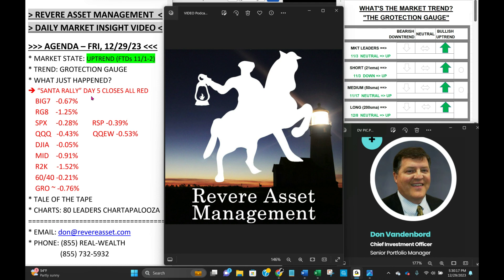So what happened today? First four days of the Santa rally all closed positive in the S&P 500. Today, the Grinch kind of tried to show up and steal day five, but bounced well off the bottom by the end of the day, despite the red finish. Here are the numbers: Big Seven down 0.67% today on average. Our RG8 is our eight-growth ETF composite, down 1.25%. Leaders pulled back more than the indexes today. S&P opened flat, traded flat for about the first hour, then had a three-wave sell-off, and then a nice recovery in the afternoon. Ended up down three-tenths of a percent.